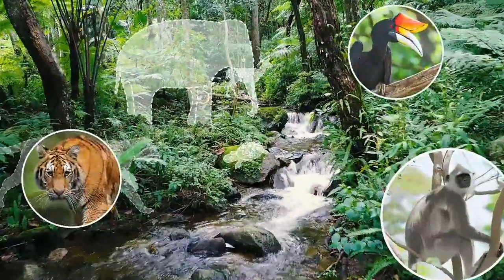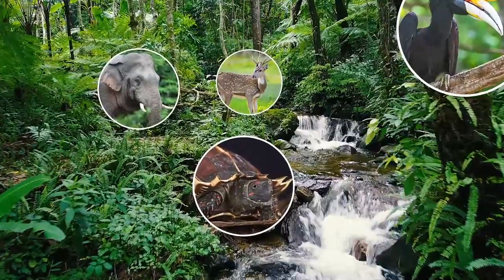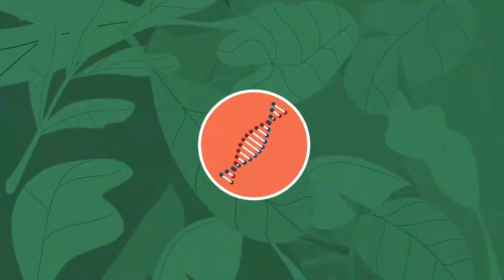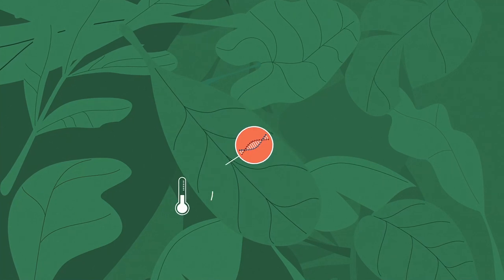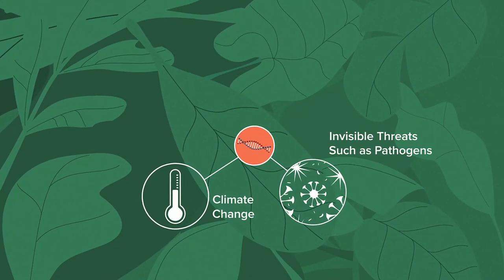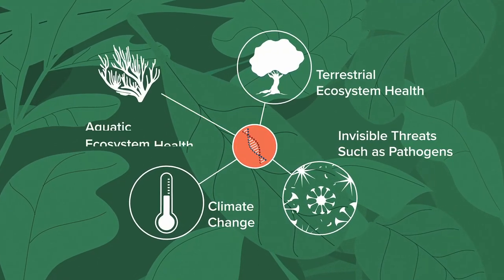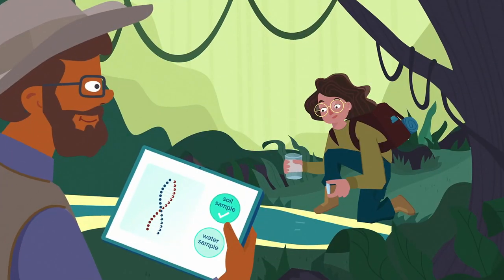Each sample contains genetic information about hundreds of species, creating a snapshot of life in the area. eDNA can be used to detect endangered species, study the impacts of climate change, alert us to invisible threats such as pathogens, and assess the overall health of terrestrial and aquatic ecosystems.